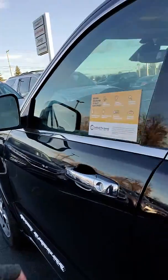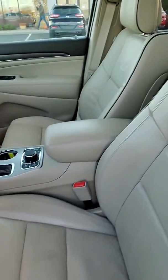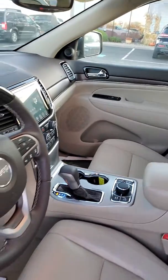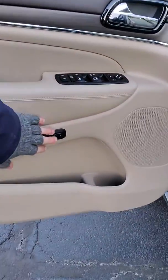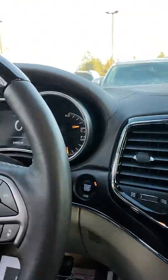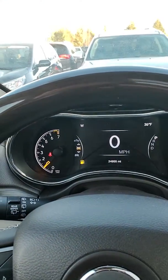Then up front, same story on the quality — it hardly looks like it's been used. You've got that nice panoramic sunroof right up top. On the door here you've got memory seating and power folding mirrors. There are 24,955 miles on the odometer.